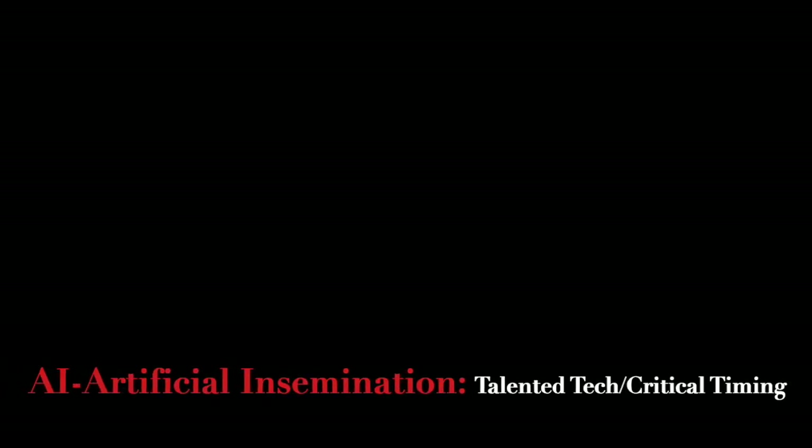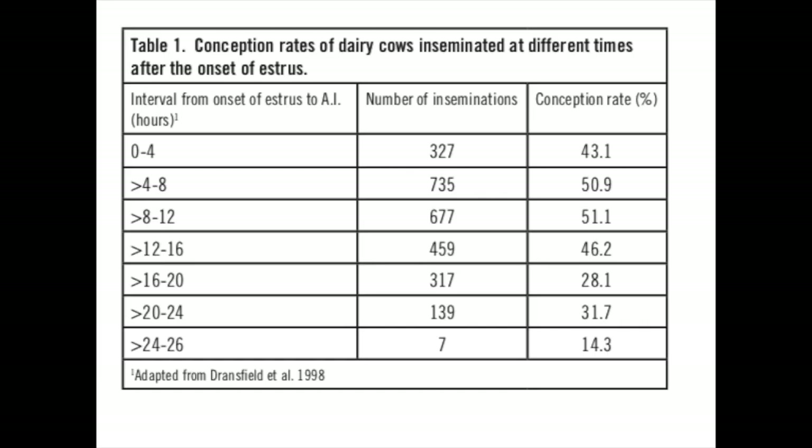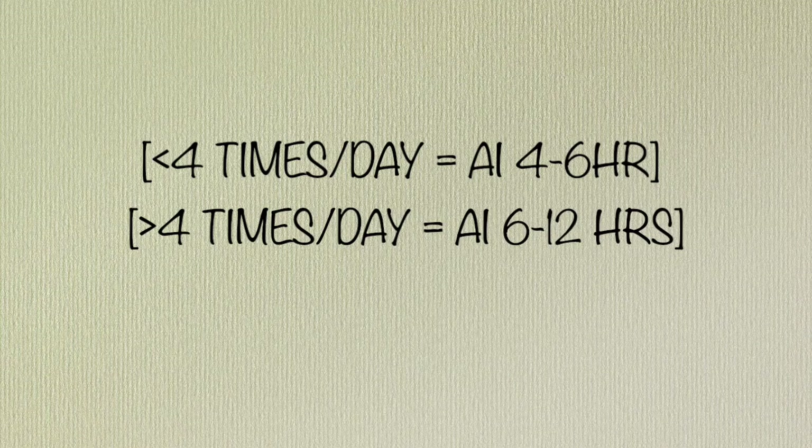According to a study published by Virginia Tech and corroborated by data in an excellent article from SelectSires, conception rates are highest when AI is performed between 4 and 16 hours after the onset of estrus, or the first standing event. Since most individuals or operations probably don't see the first standing event, they recommend that if you observe your cows less than four times daily, perform AI within four to six hours after first observation. If you observe more frequently, breeding should occur approximately six to 12 hours after first observing standing heat.